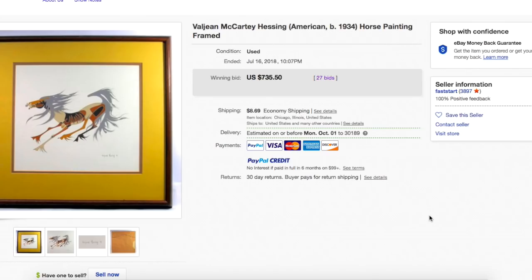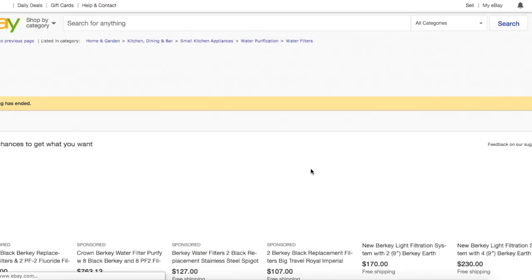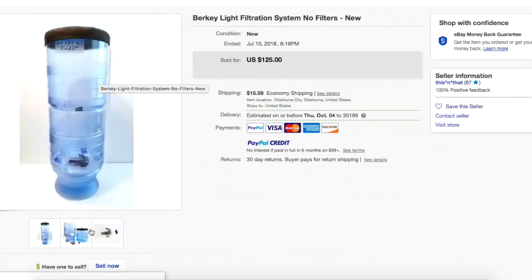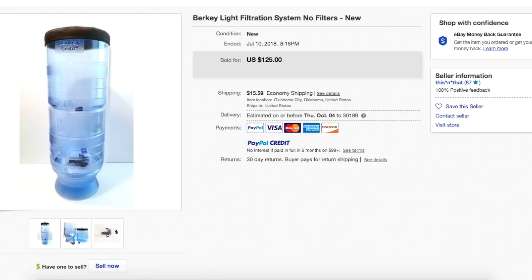Karen paid $1.99 at Goodwill, listed for about 5 months, took a best offer of $100 plus shipping. It's a Berkey Light water filtration system — no filters, new. It looks pretty plain, just some water tanks and parts to make it work. She paid $1.99 and sold for $100.